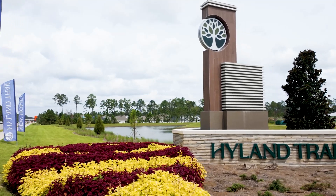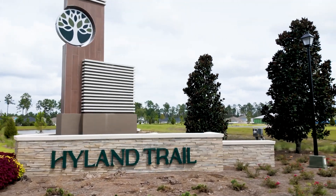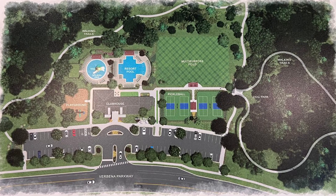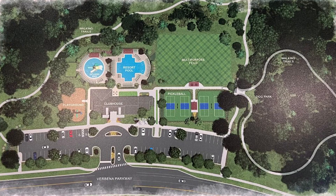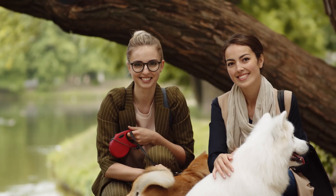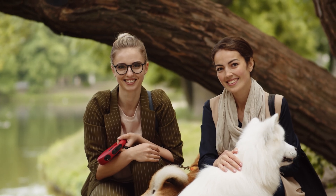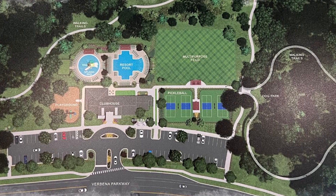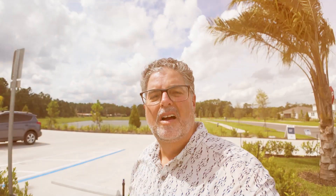Discover Highland Trail, a new Pulte Homes community in Green Cove Springs, Florida, featuring resort-style amenities including a sparkling pool, splash pad, fitness center, pickleball courts, a clubhouse, walking trails, and a dog park. It's the perfect place to enjoy an active, relaxing lifestyle with thoughtfully designed homes and a family-friendly atmosphere. Highland Trail is the ideal spot to build your dream home in beautiful Green Cove Springs.